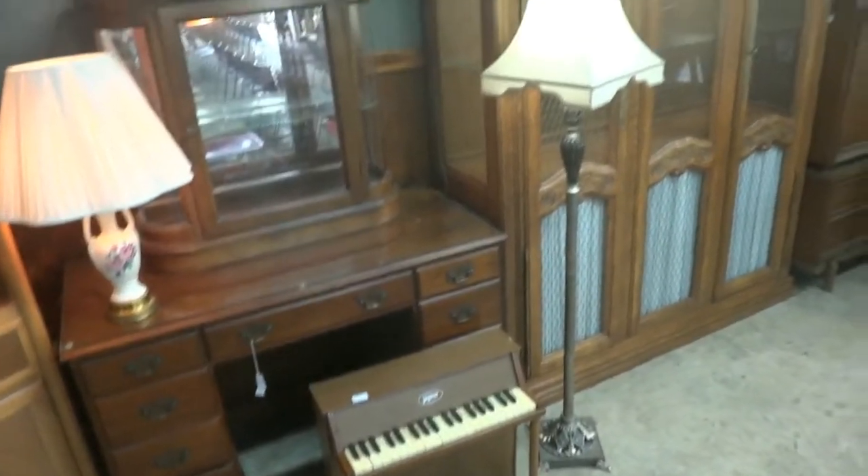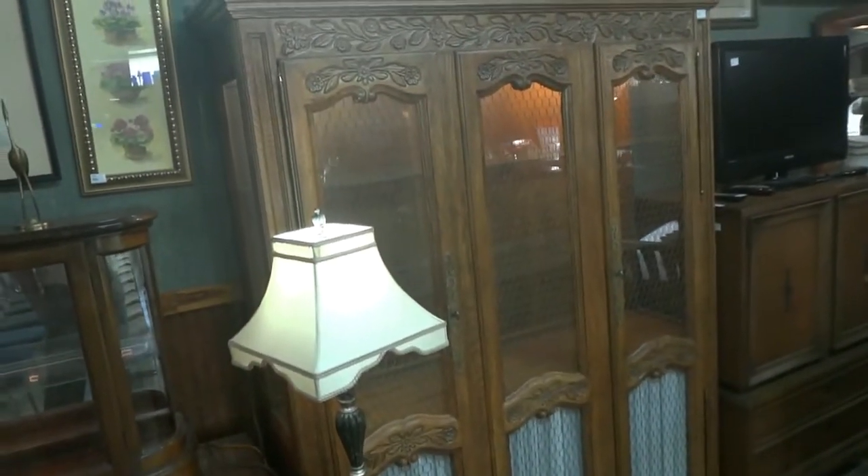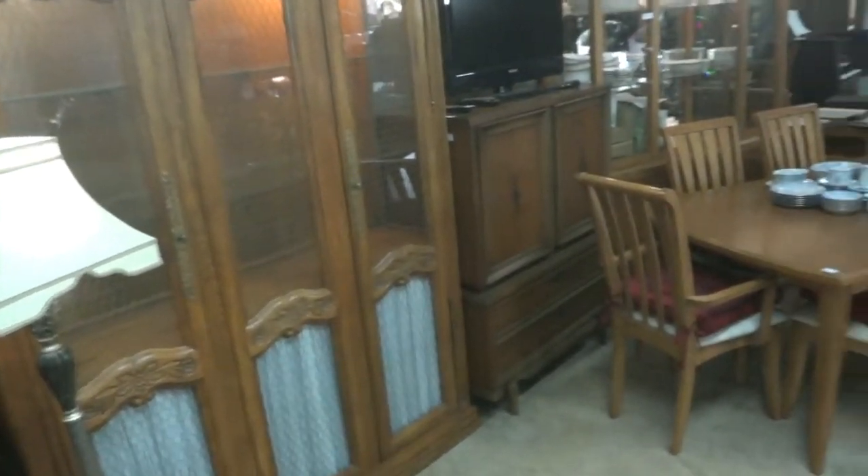A Jaymar youth piano and some floor lamps are also in the sale. Check out this lovely oak display cabinet with a canister lid on the top — a nice piece.